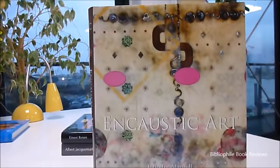With 150 colour images altogether, the book normally retails at £14.95, but the bibliophile bargain price for encaustic art is just £7.95.